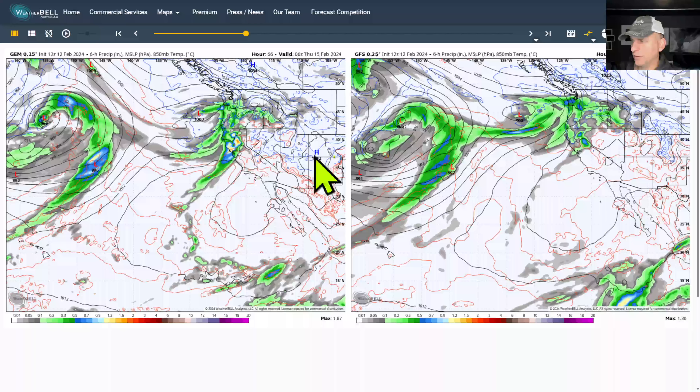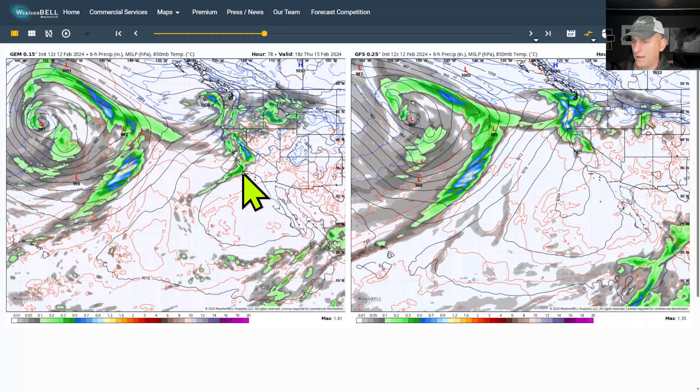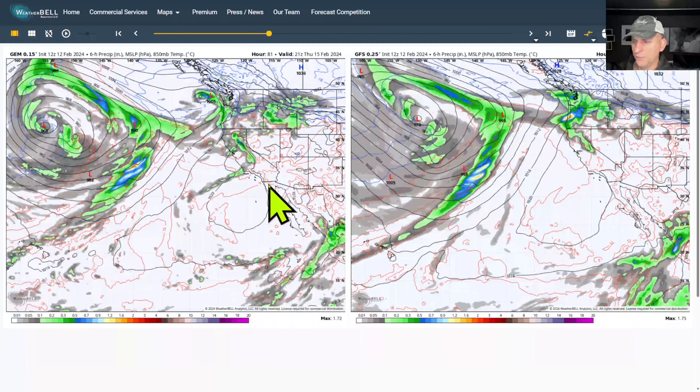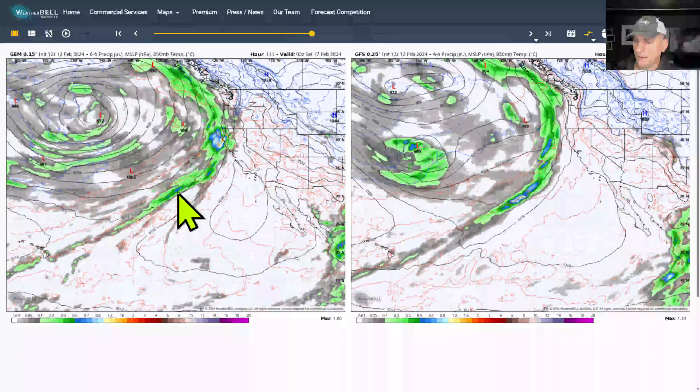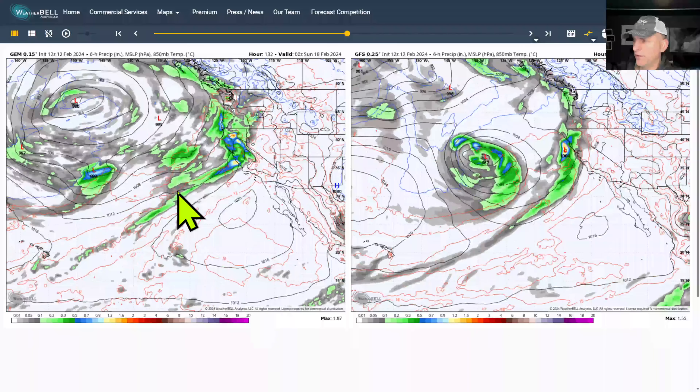It brings some heavy rain all the way down towards the Bay Area; the GFS is much lighter with its solution there. You can see that rain continue to propagate down the central coast, with the GFS keeping it further north and weaker. Then we look at the stronger frontal system as we go on into Saturday afternoon.